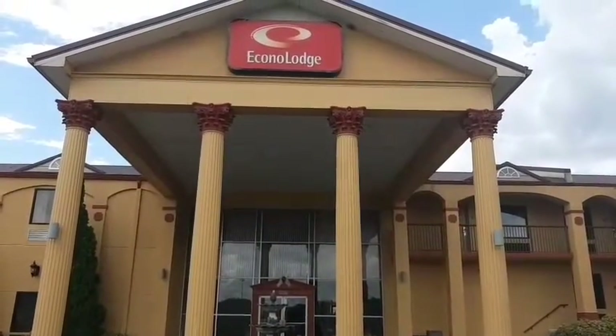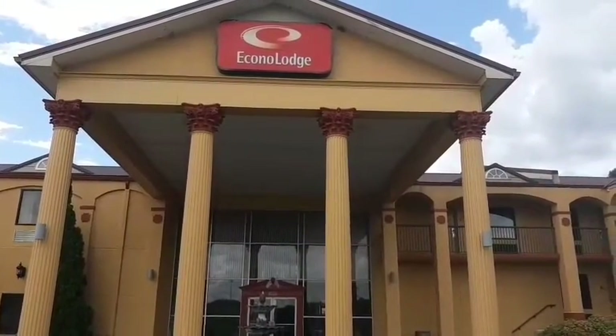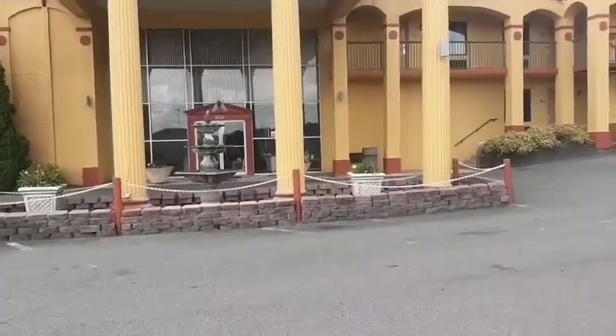I'm here in Dalton, Georgia at the Econo Lodge. And this is my home for the weekend. Let's go take a peek and see what this place looks like. It's awesome.